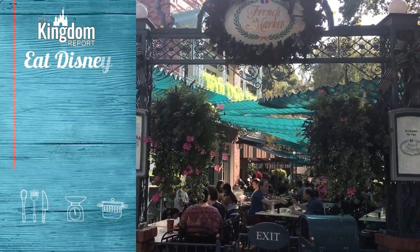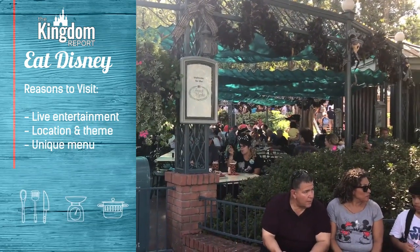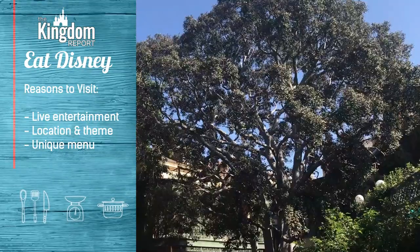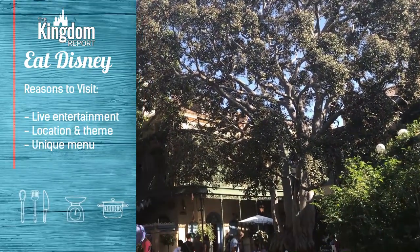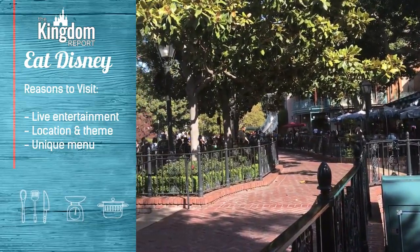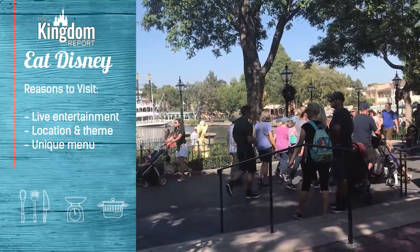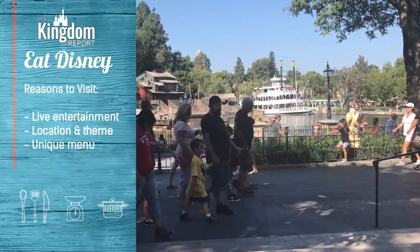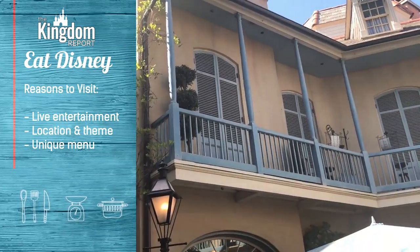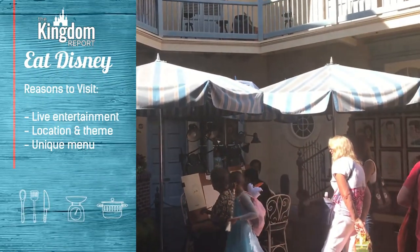If you're looking for reasons to visit the French Market, I would suggest the following: it's got great live entertainment when it's there — wasn't there for me this time, but typically they're playing jazz music, making you feel right at home in New Orleans. And then of course the location and theming — from the street vendors to the bustling sidewalks to the train station, you've got open wide vista views of the Rivers of America and the Haunted Mansion nearby. Can't beat that. And the unique menu of down-home comfort food, when done right, is pure Disney magic.